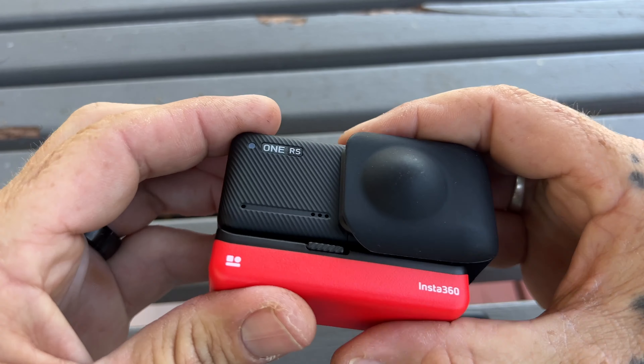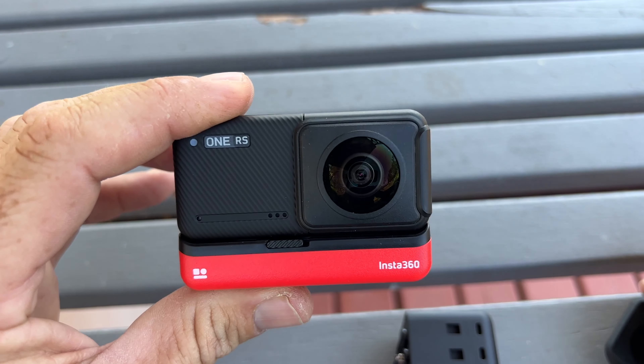No other action camera can do that. The DJI Action 4 can't do that. The GoPro can't do that. To be able to swap from a 360-degree action camera to a 6K action camera — there's no other camera on the market today that can do that, and this camera is two years old. This is what it looks like in 6K — you have that wider field of view.